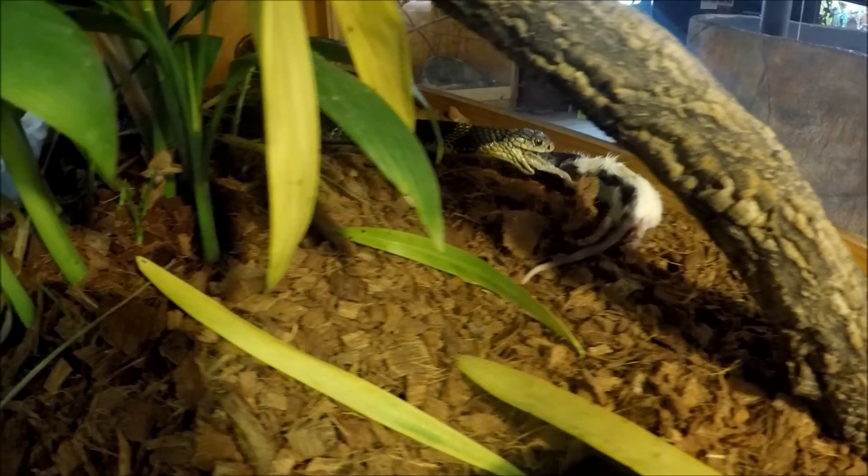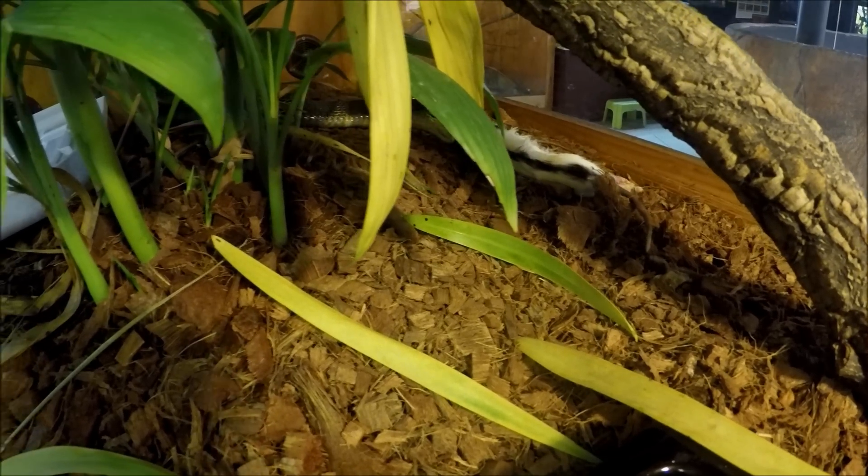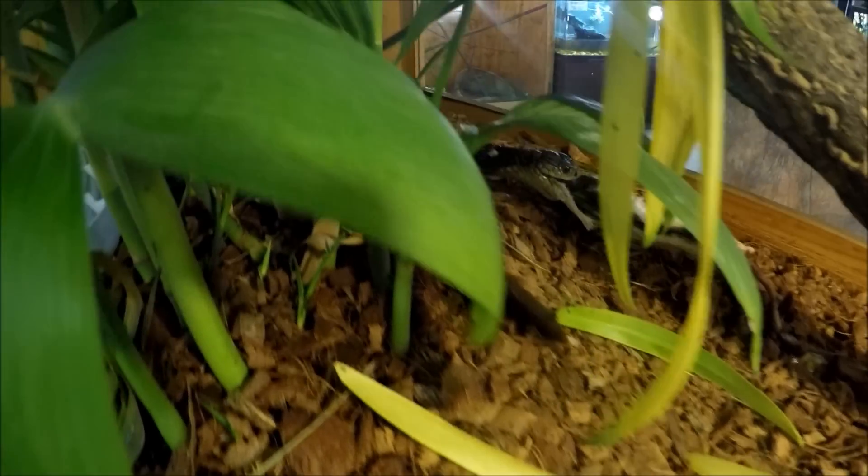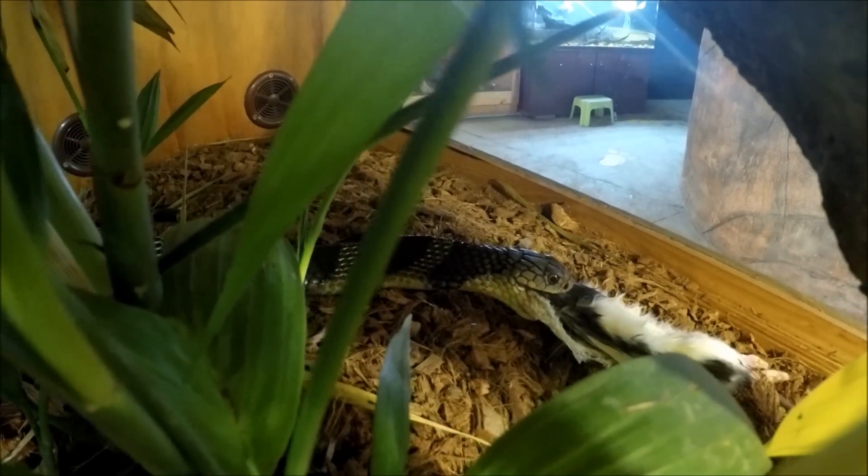This being the first king that I've kept, we're feeding her every three to four days. I just wanted to fatten her up quite a bit.